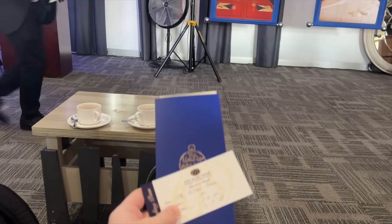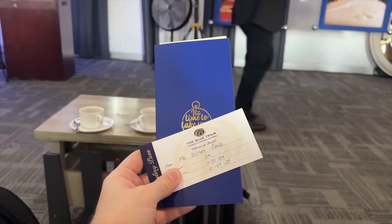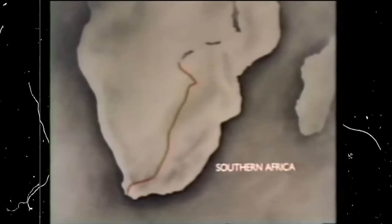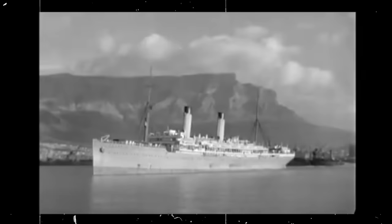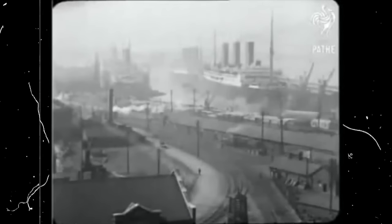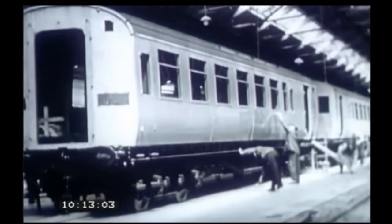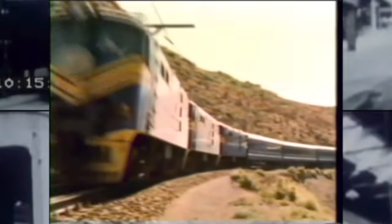So what exactly is the Blue Train? Well, it's a service rooted in history and dates back to the 1920s. Back then, the train acted as a vital link from Pretoria down to Cape Town for the Union Castle steamers bound for Southampton. In the late 1930s, these were replaced with steel coaches built in England and painted in blue, and therefore the Blue Train was born.